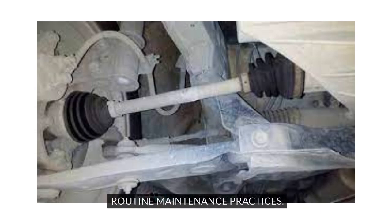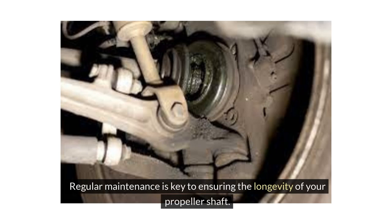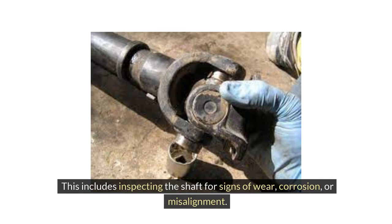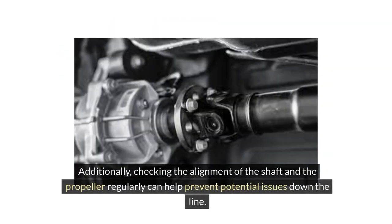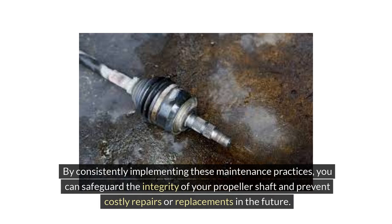Regular maintenance is key to ensuring the longevity of your propeller shaft. This includes inspecting the shaft for signs of wear, corrosion, or misalignment. Lubricating the shaft and bearing surfaces with marine-grade grease is essential to minimize friction and prevent premature wear. Additionally, checking the alignment of the shaft and the propeller regularly can help prevent potential issues down the line. By consistently implementing these maintenance practices, you can safeguard the integrity of your propeller shaft and prevent costly repairs or replacements in the future.